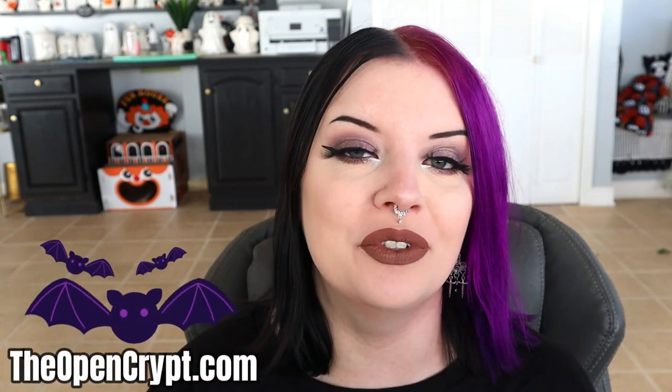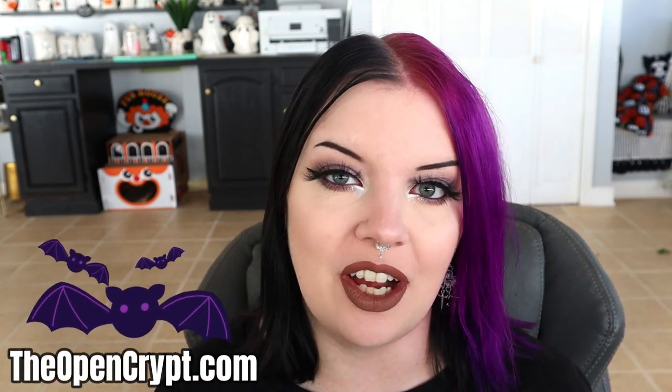Before we get started, I want to give a quick shoutout to my small business, theopencrypt.com. I have a bunch of new things up there as well as restocks, including the toe bead stud earrings — those are back in stock — and these beautiful purgatory earrings, which are fancy, elegant, and pretty for a very reasonable price. All sensitive skin and hypoallergenic friendly, hand assembled. Let's go ahead and get started with this short and sweet concealer review.